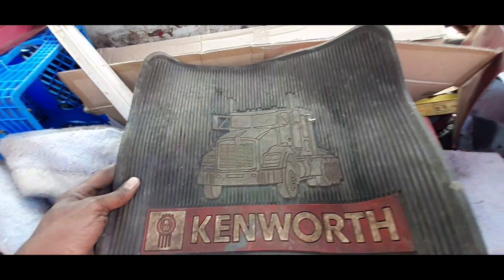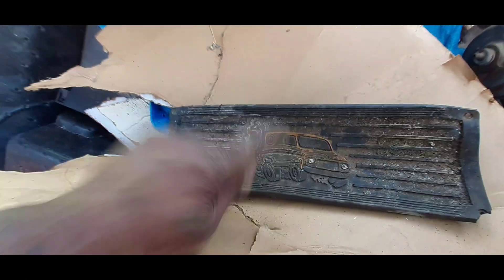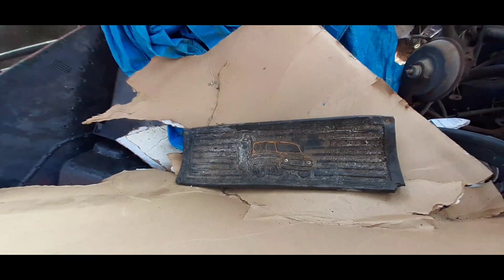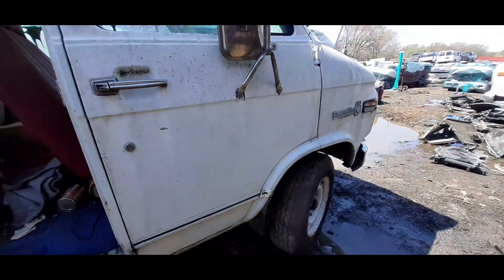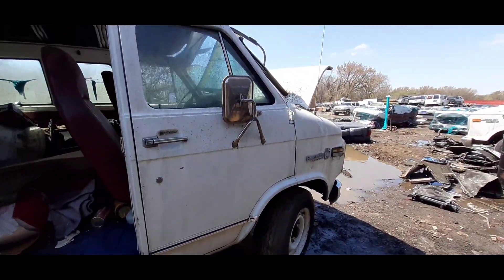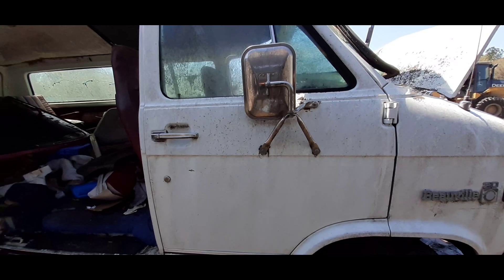Got an old Kenworth right there, and there's another one right there too. But this one right here is about as hard as wood so they don't need to even bother taking it. The doors, they're all right, they ain't too too bad — this side is okay.